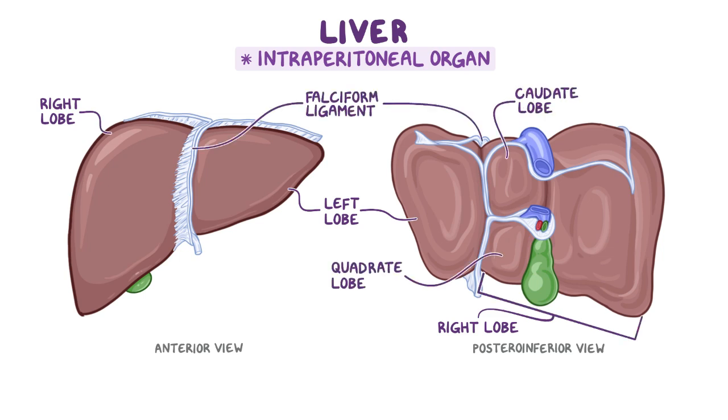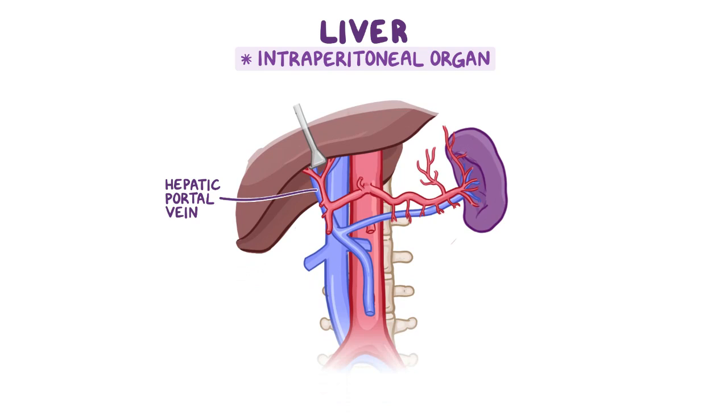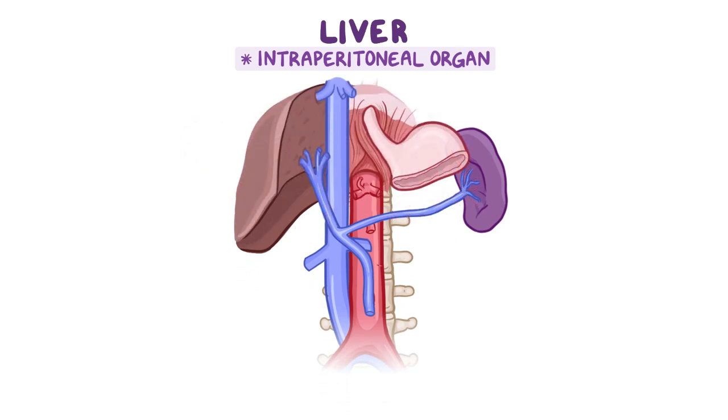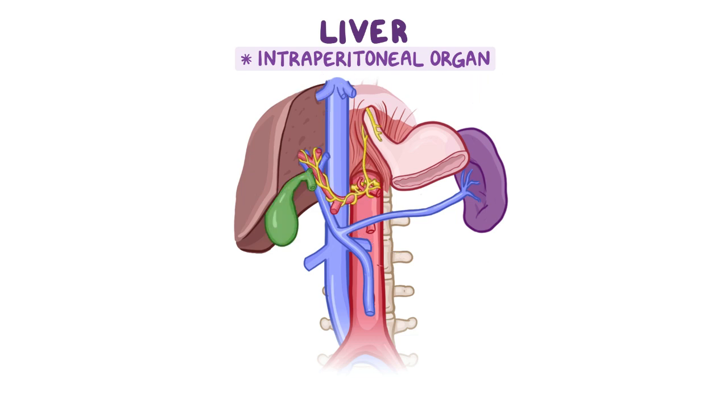The majority of the liver's blood supply comes from the hepatic portal vein, while the remainder comes from the hepatic artery proper. Its venous drainage is provided by the left, right, and intermediate hepatic veins, while its nerve supply comes from the hepatic plexus, which includes fibers from the anterior and posterior vagal trunks.